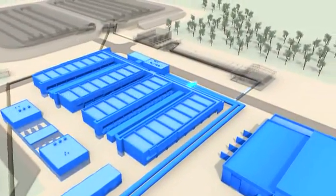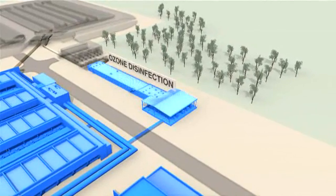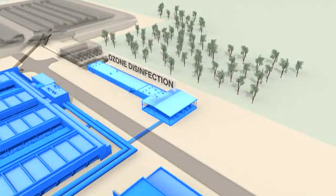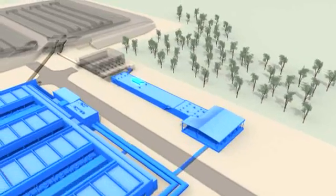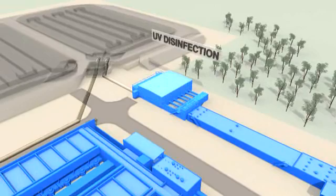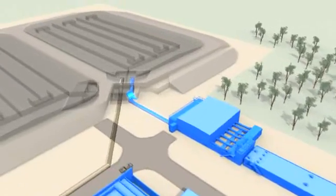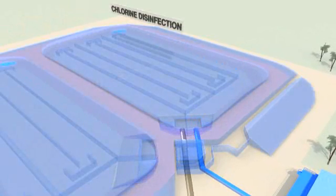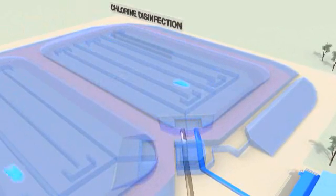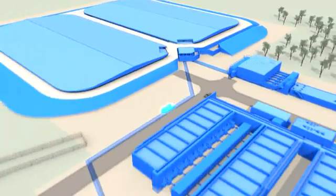In the fourth step of the tertiary process, the filtered water is again treated with ozone for advanced disinfection. After this, the effluent is exposed to ultraviolet light for further disinfection. Chlorine is added as the third and final disinfection stage. The treated water then enters two large chlorine contact basins and is retained in these basins for at least 30 minutes.